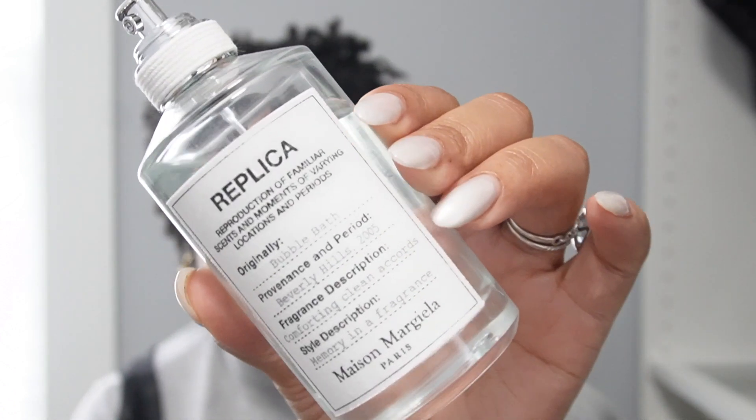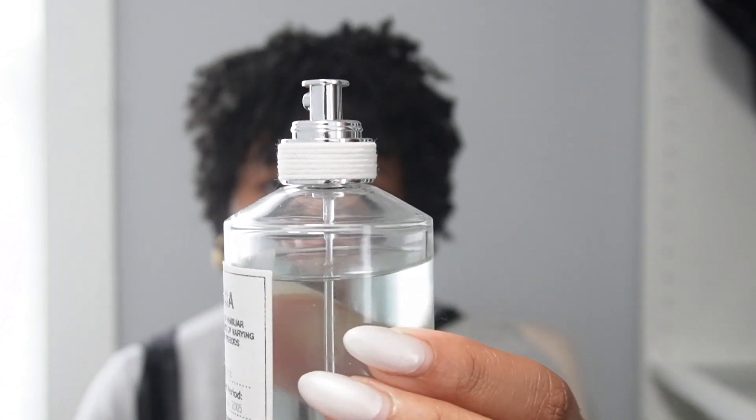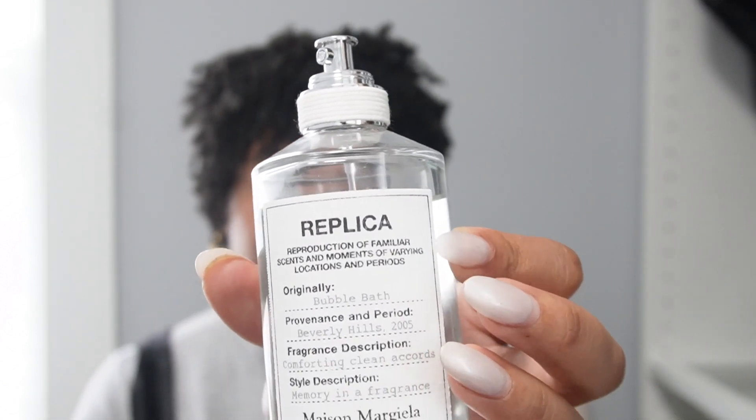Starting with Bubble Bath — it's a really beautiful fragrance by the brand Replica. I've had this bottle for about two weeks and that's how much I've used it. It doesn't come with a lid; that's how all Replica perfumes come. It's by Maison Margiela, which is also a luxury clothing brand. It's a fresh smell that kind of reminds you of a bubble bath. I like to wear this with multiple fragrances or by itself — that's what I love about fragrances that are great for layering.